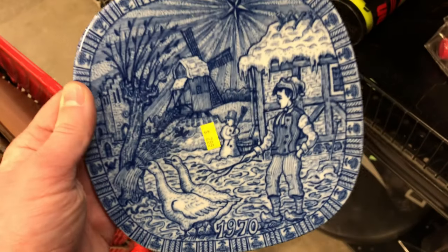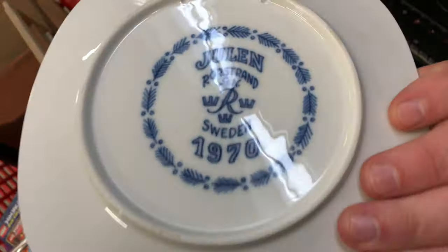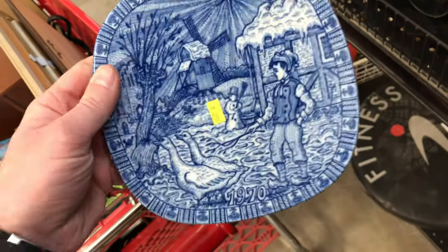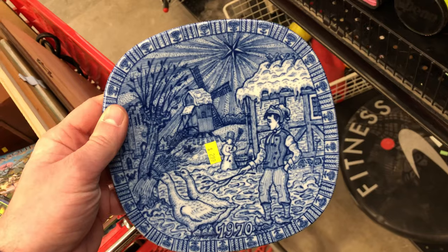I'm going to auction this off too. I saw it said '$19.70' on the back. It says Julen, Rorstrand, Sweden — really cool design. I like the colors. It's meant to be hung; it's a piece of decor. $3 in the store on a yellow tag, and when I looked it up online it goes for about $15 to $20.